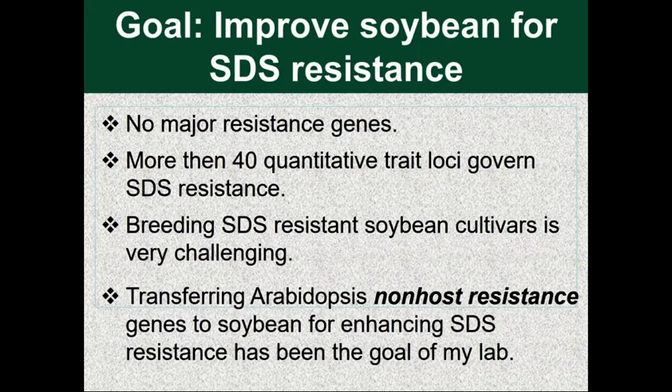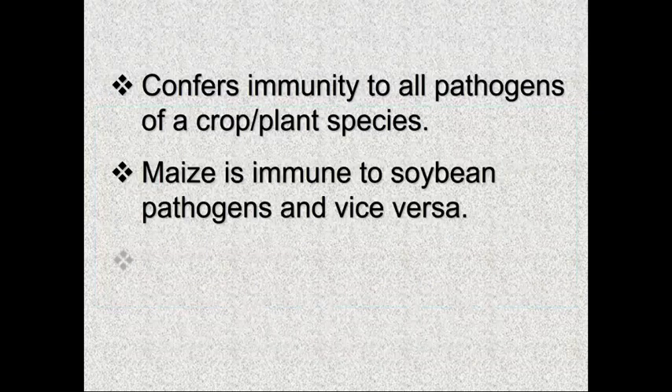Transferring non-host resistance genes from Arabidopsis was something we started back in 2004 with support from the Iowa Soybean Association board. I was very grateful to the Iowa Soybean Association for letting me work on Arabidopsis for improving soybean, and it also started with support from the Consortium of Plant Biotechnology Research. Before going further, I'd like to give a small overview of what non-host resistance is.